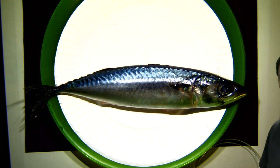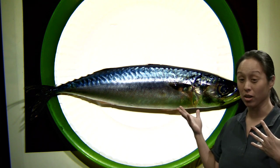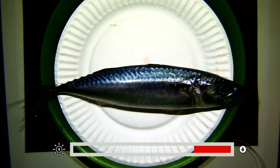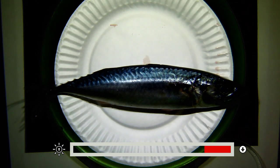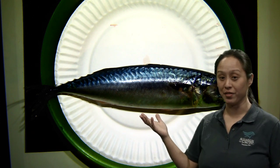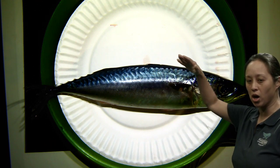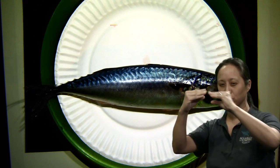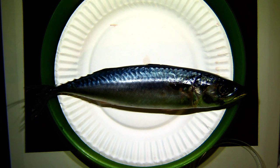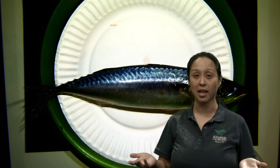Let's take a look at the external anatomy — what we notice about the outside. The first thing that strikes me is that this fish is pretty fish-shaped. It has this long, almost football shape that's been stretched out and sort of squashed. That is called a fusiform body shape. You'll notice that a lot of things that move through water or air really well are shaped like fusiform body shapes — the Goodyear blimp, footballs, and sharks are all fusiform shapes.